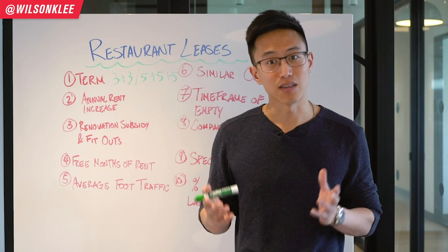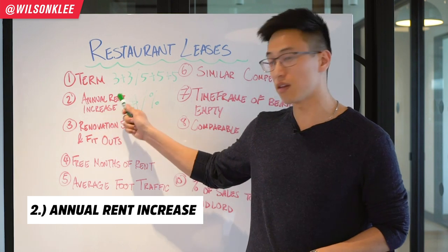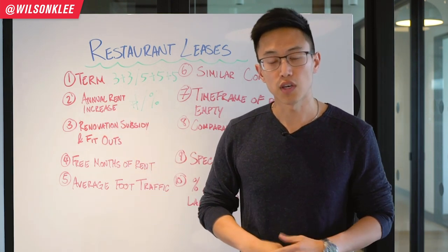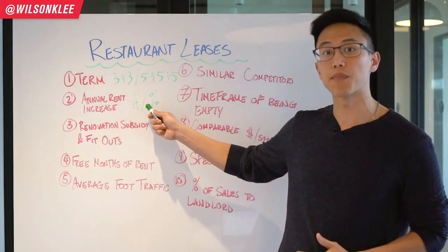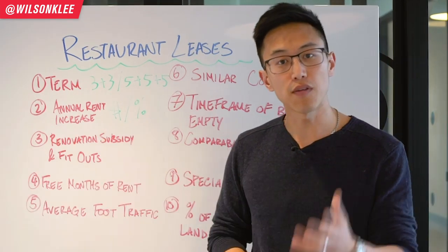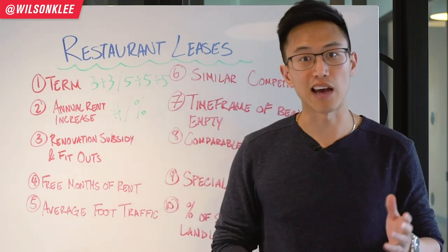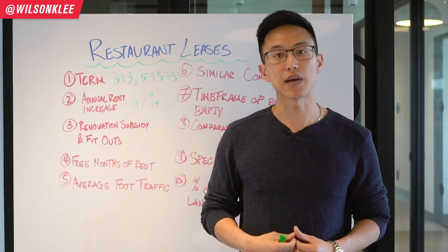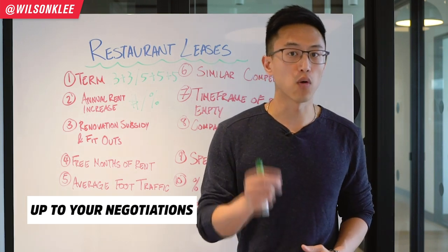The second item to be aware of is the annual rate increase. As landlords, we put on annual rate increases as either a monetary value or a percentage value. A monetary value means maybe a $50 increase per square foot year over year, and it can happen after the second or third year. It really comes down to the negotiation you have with your landlord about what is acceptable for you.